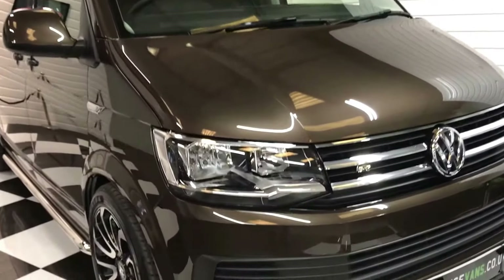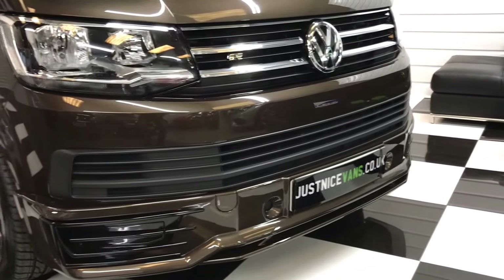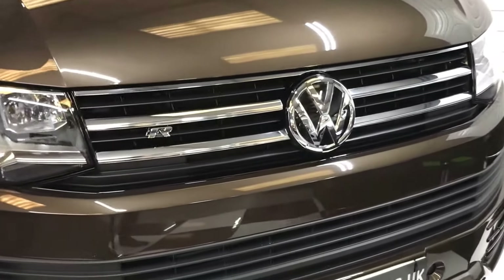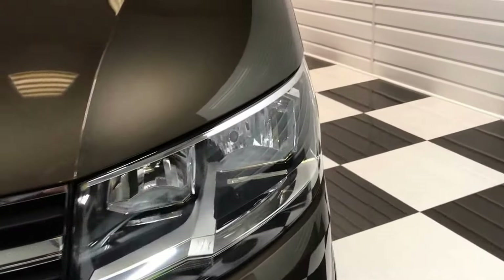The full styling kit with a front spoiler, and our badge to the front here also. Great condition on the front — hardly any chips at all.